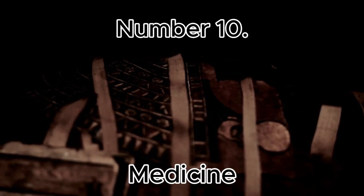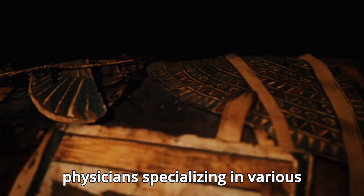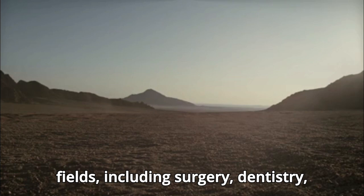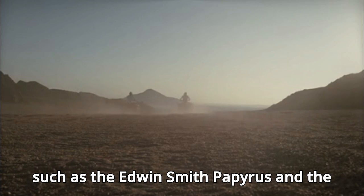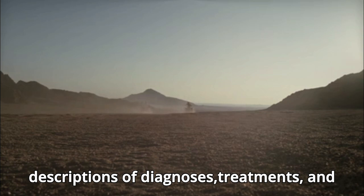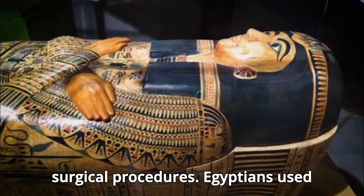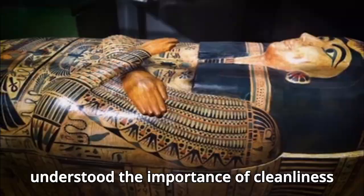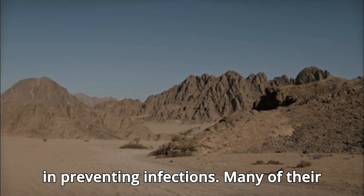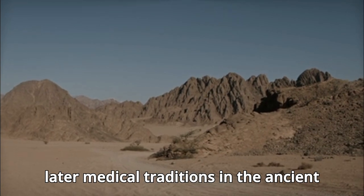Number 10: Medicine. Egyptian medicine was highly advanced for its time, with physicians specializing in various fields, including surgery, dentistry, and ophthalmology. Medical texts such as the Edwin Smith Papyrus and the Ebers Papyrus contained detailed descriptions of diagnoses, treatments, and surgical procedures. Egyptians used natural remedies made from plants, minerals, and animal products, and they understood the importance of cleanliness in preventing infections. Many of their medical practices laid the groundwork for later medical traditions in the ancient world.